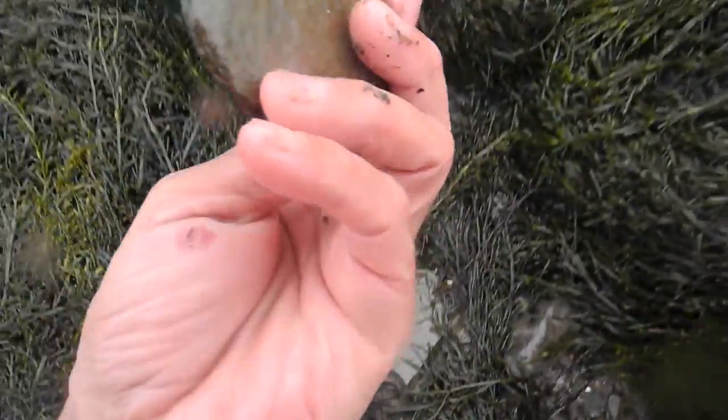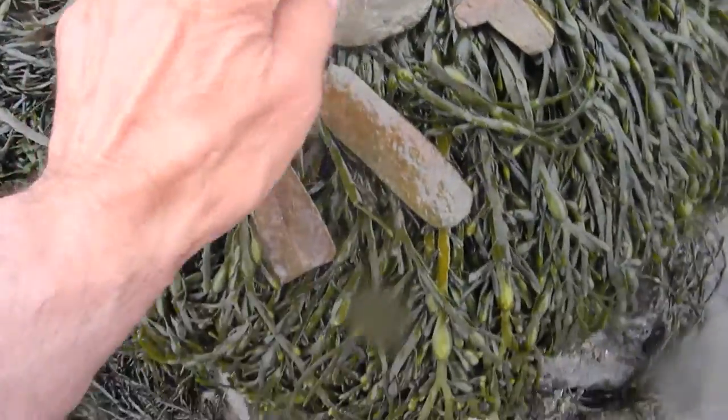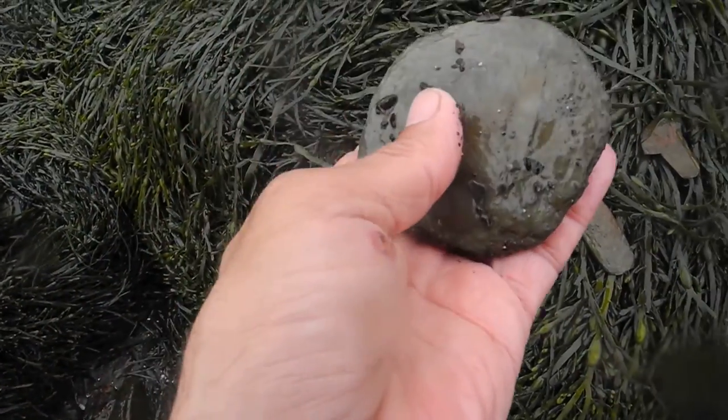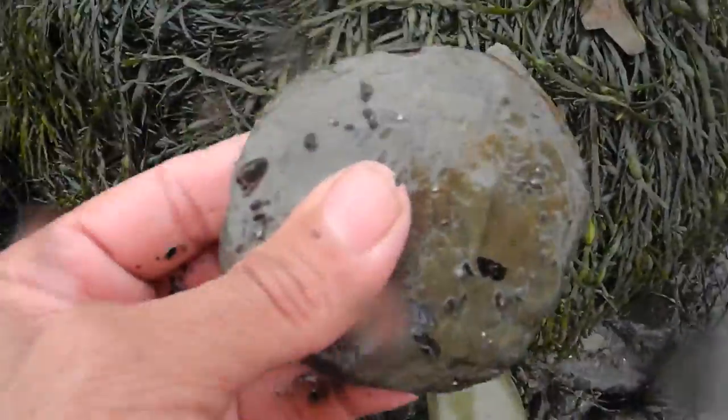A discoidal stone. If you sharpen the edges, it would make a great all-around cutting tool — household, kitchen tool.